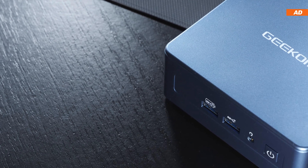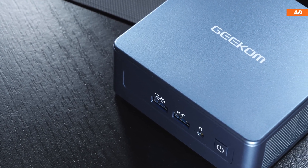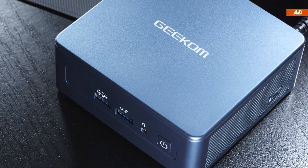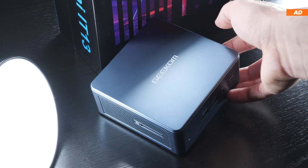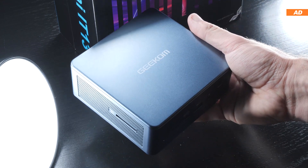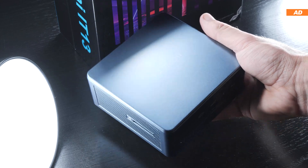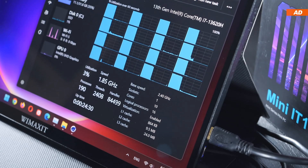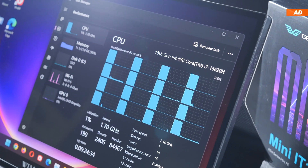While desktop PCs feel like they're getting more massive and bigger every year, additionally consuming more and more power, the market for mini-PCs has only grown further in recent months. More consumers than ever before seem to be interested in those really compact desktop PCs. It is not just the overall compactness that attracts those consumers, but also the amount of power and efficiency available in such a small package.